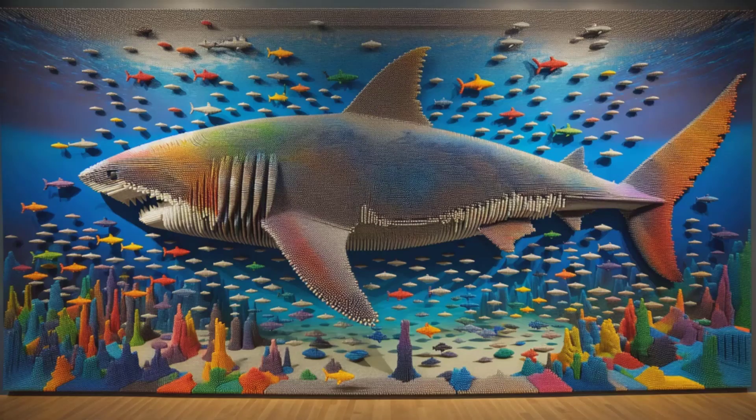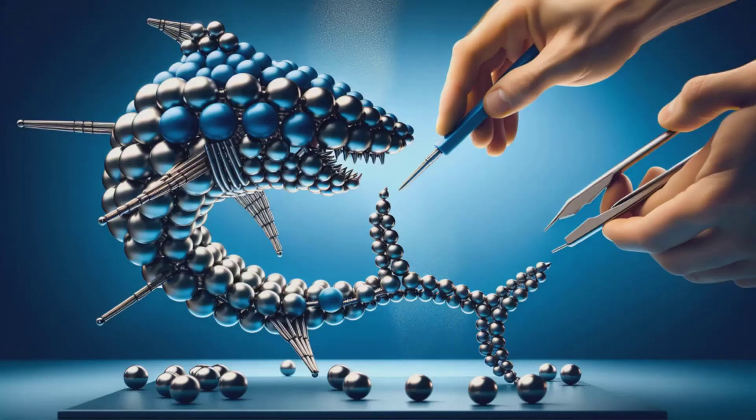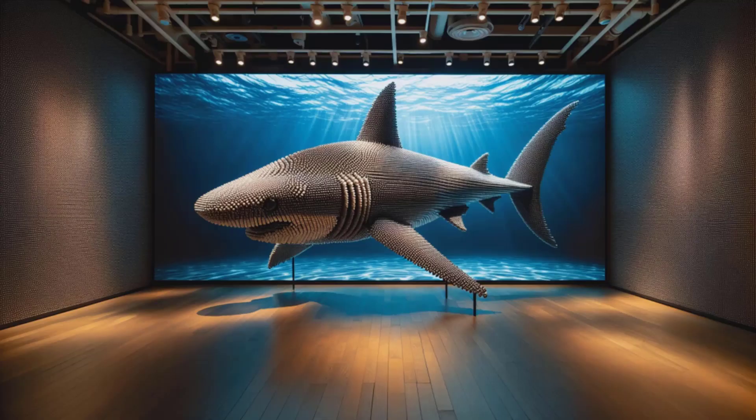Every single ball is a pixel. Together, they're a moving magnetic marvel. Share the wonder as this shark leaps beyond the waves of ordinary art. Subscribe and stay tuned for the next magnetic creation that will surely make a splash.